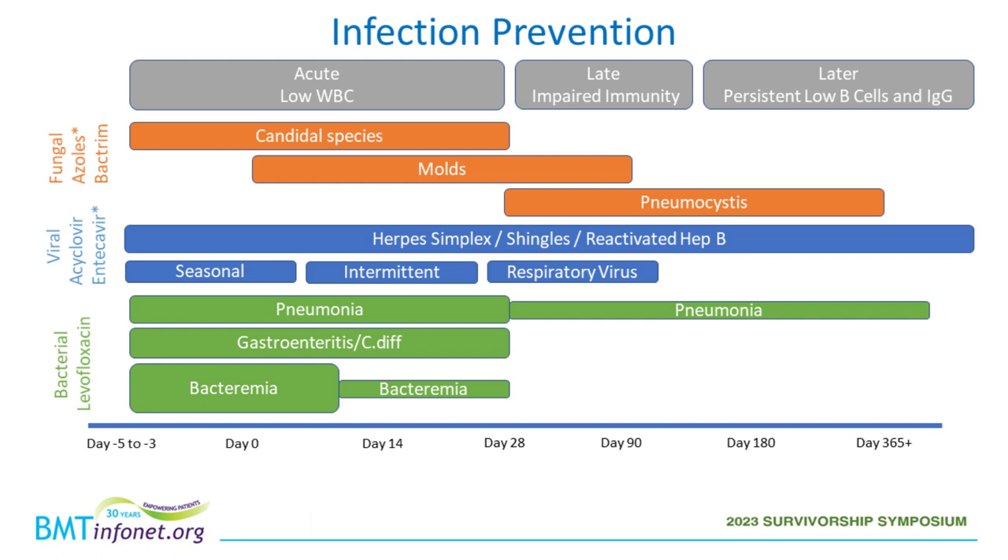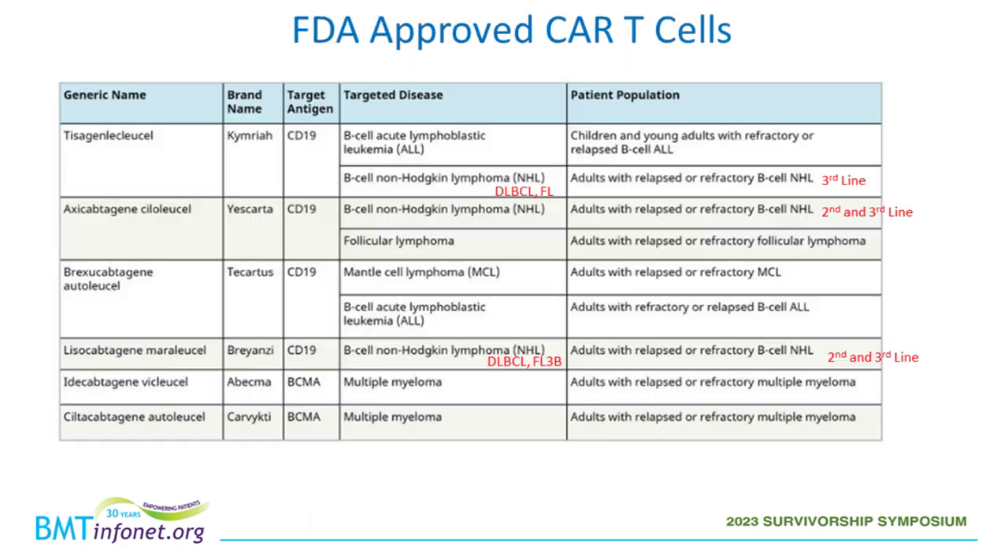Because we know the risks and which infections people are most likely to face, there's an acute phase — usually the first month when blood counts are low — where we're most worried about bacterial and fungal infections, and patients are on prevention medicines for those. As white blood counts recover but immune function remains low, we worry more about respiratory viruses, pneumocystis, and other infections seen with immunosuppression. Later on, pneumonias, upper respiratory infections, and potentially shingles and other viral infections remain risks depending on how long and how low the immune system stays.